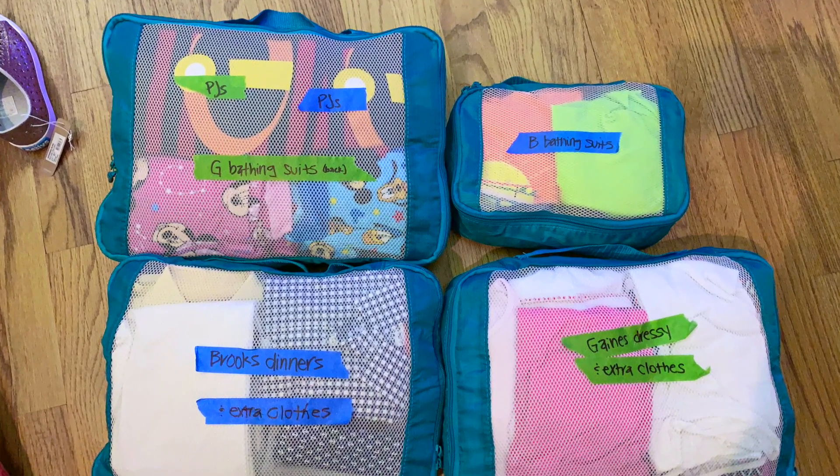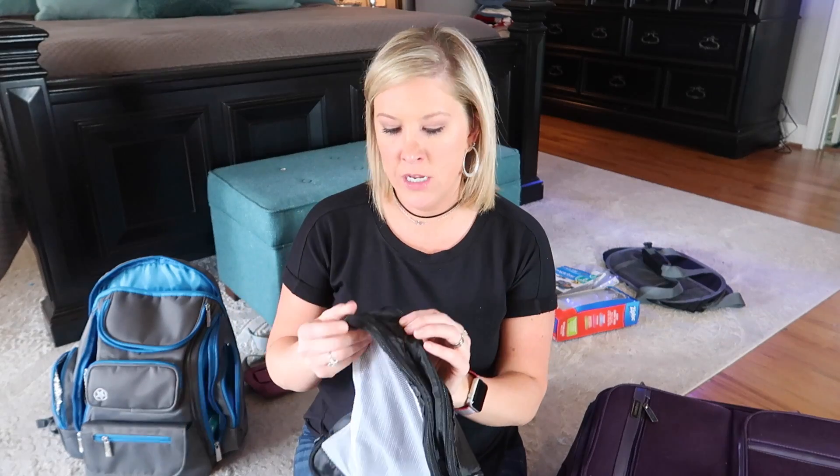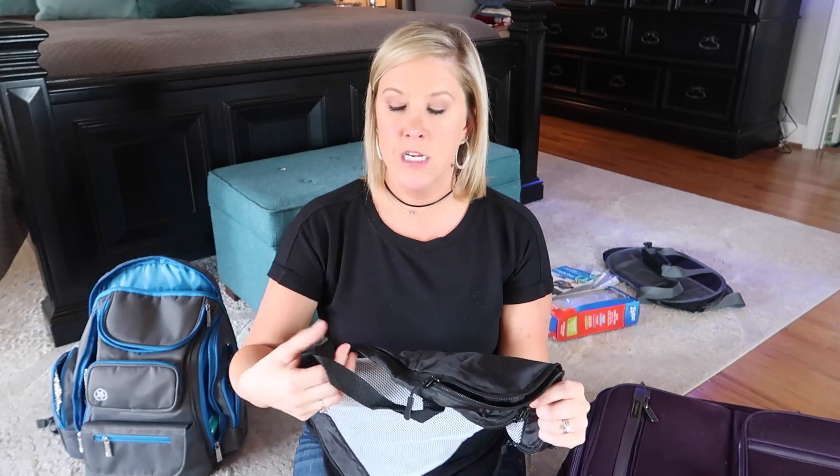For the kids, they obviously had other outfits beyond just their daytime ones. So for each of them I had a packing cube for their dinner outfits — their fancier nighttime clothes. I had a cube for swim for each kid. They shared a pajama cube — the one that splits down the middle, with Brooks' pajamas on one side and Gaines' on the other, so I could just grab the pajama bag and get them out. For each kid I also had an extra bag with spare clothes, because kids are going to pee their pants or spill something — so a few extra shirts, extra pants, some extra underwear.